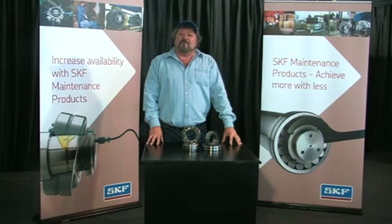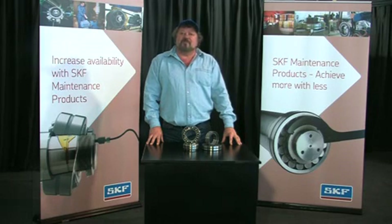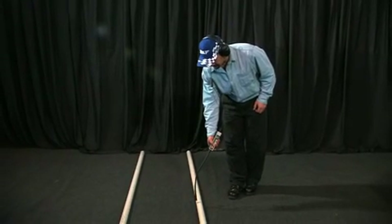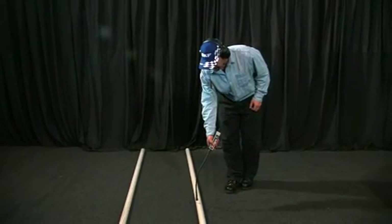Gas leaks also make very high-frequency sound, as fluid flowing from a high-pressure environment into a low-pressure environment creates turbulence. This high-frequency sound, called ultrasound, can be detected by the TMSU-1.